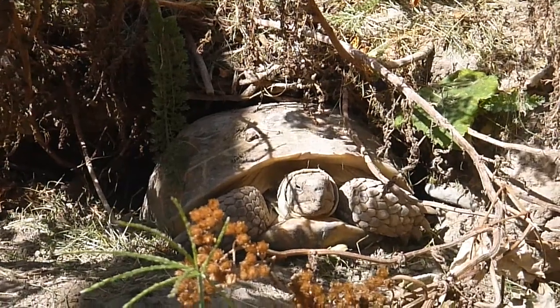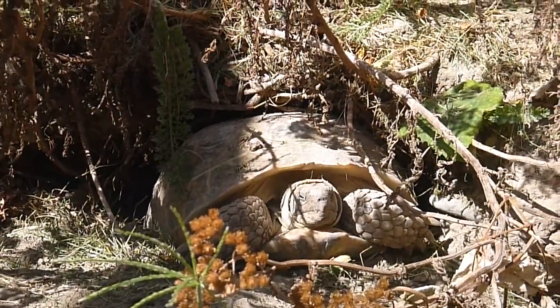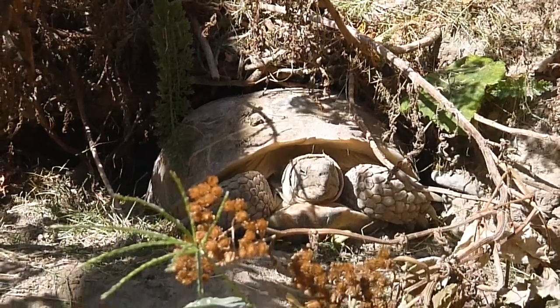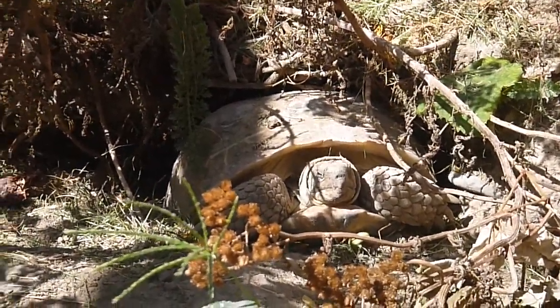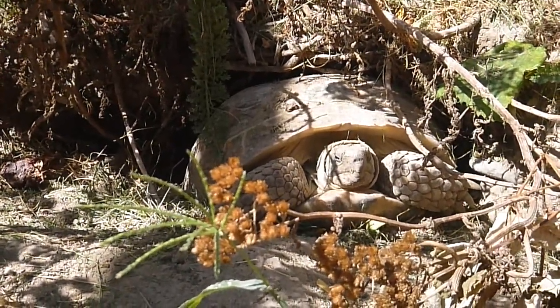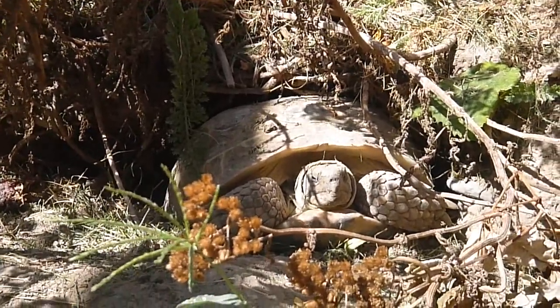She weighs over 2,000 grams — I think it's 2,400 grams. To give it an English measurement, she's just over 5 pounds 6 ounces. She's huge compared to my male Russian tortoise.